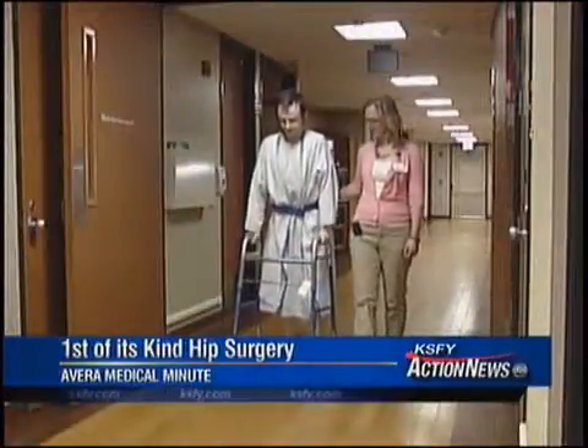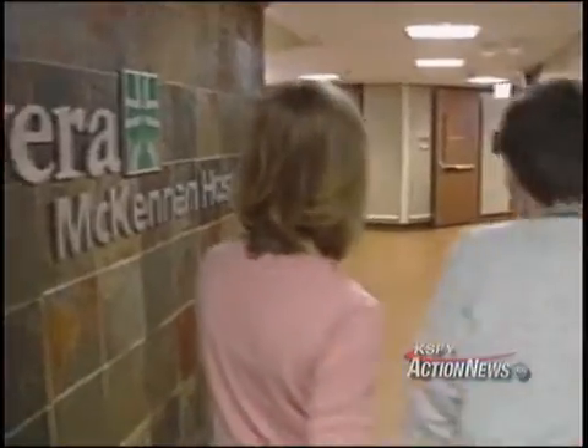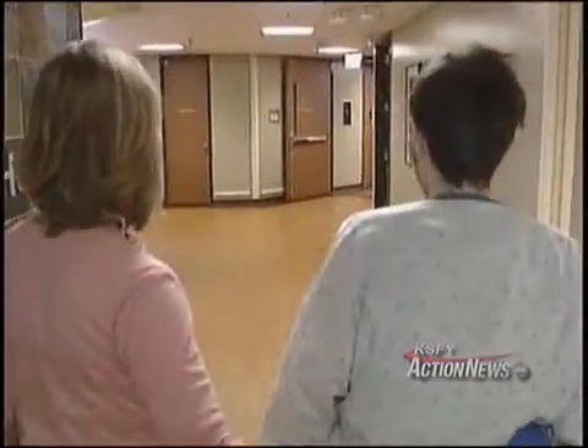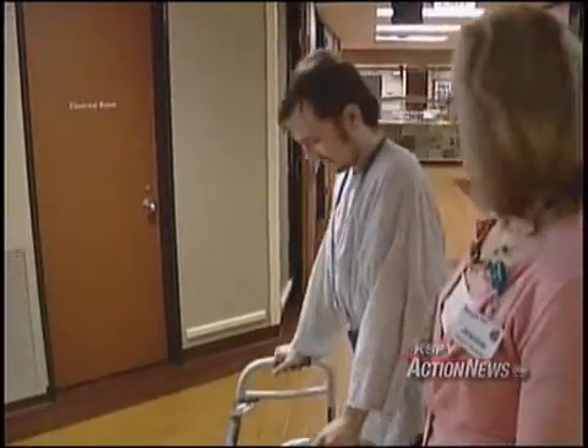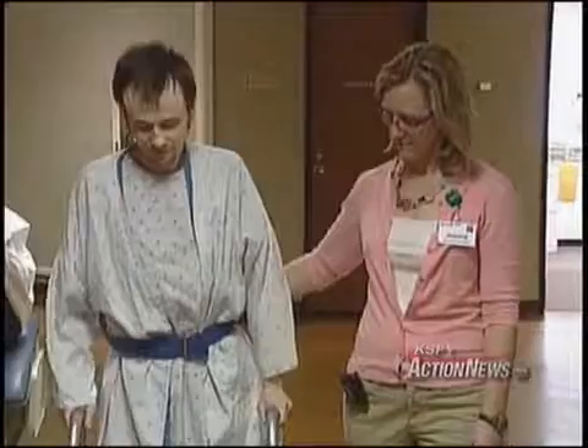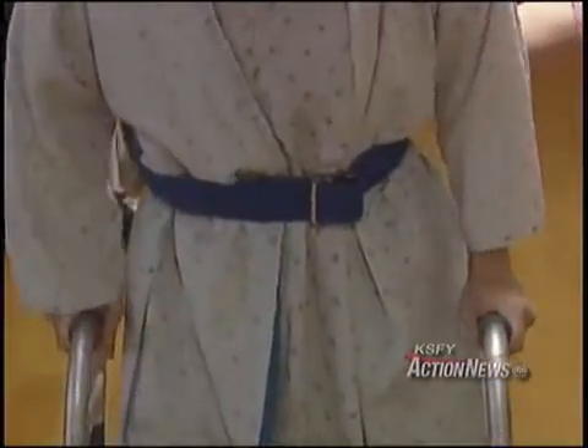This is Andrew Hoyam from Sioux Falls, just a few days after his left hip was replaced at Avera McKinnon. He had the right hip done a week before this. Andrew is the first patient in the state and the region to have a total hip replacement done with a new type of technology that incorporates a new material and design. Dr. Eric Peterson with Core Orthopedics Avera was Andrew's surgeon.